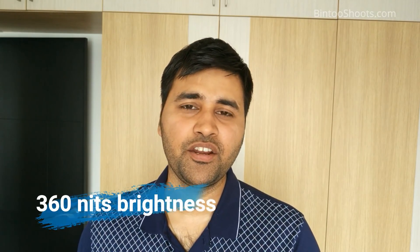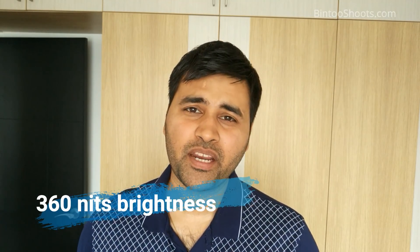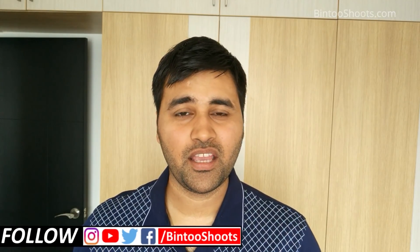The maximum brightness of this display is 380 nits. Normally, the standard brightness I expect even in a lower range phone is around 450 to 500 nits. If the brightness is lower and you use the phone outdoors in sunlight, you will see a lot of reflection. There is a little difficulty with this display in bright conditions.